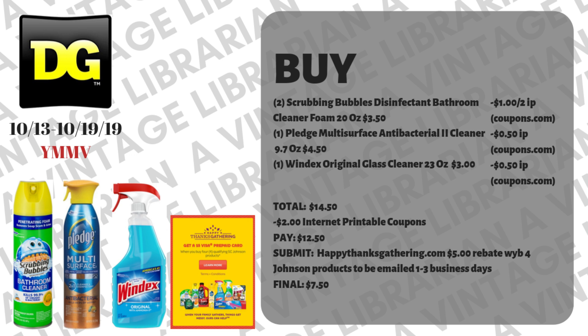It is a higher out-of-pocket, but for Dollar General it's not a bad deal when you pair it with the rebate at HappyThanksGathering.com — you get a five-dollar rebate when you buy four SC Johnson products, emailed to you within one to three business days. Make sure that when you take a picture of your receipt and submit it, it asks for your email; if it doesn't ask for your email, you're not doing it right. Follow the steps correctly — it's easy, literally about three steps. Note: it does exclude some items like trial sizes and the Scrubbing Bubbles toilet bowl cleaner. Your final cost after the Visa gift card is emailed to you will be seven dollars and fifty cents.